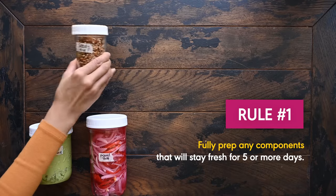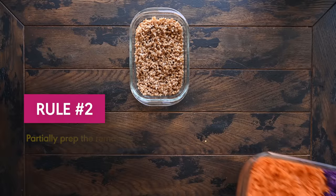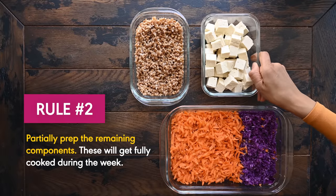Typically, what that means is I will fully prepare some building blocks — things like sauces, dressings, and condiments that will stay fresh all week long — and only partially prepare other components, things like grains, veggies, and proteins.